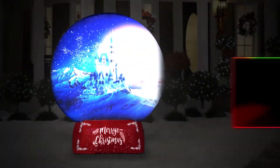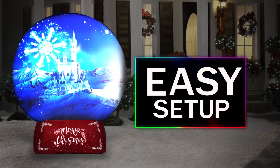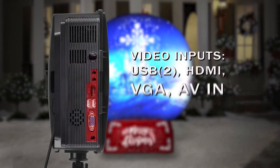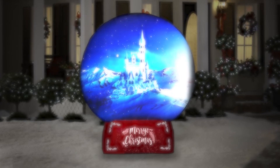Like any Airblown, Living Projection self-inflates in seconds. In under 10 minutes, you'll have your professionally mapped show up and running. Content plays in a continuous loop with customization options available. The projector includes external ports so you can use it any time of the year, for any occasion.